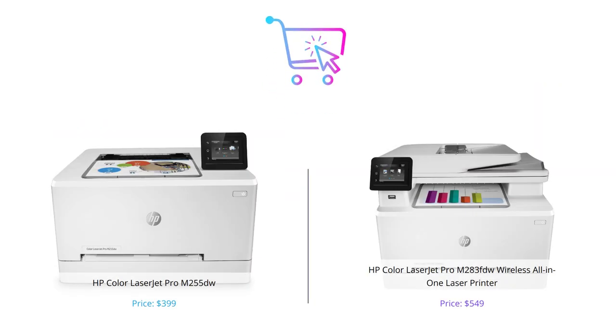And that's all for our comparison of two popular HP Color Laser Printers. We hope this video helps you make an informed decision. If you like this video, please give it a thumbs up and don't forget to comment and subscribe to our channel for more tech reviews.